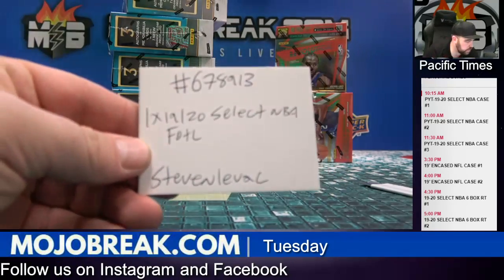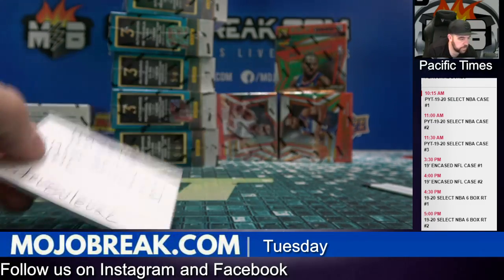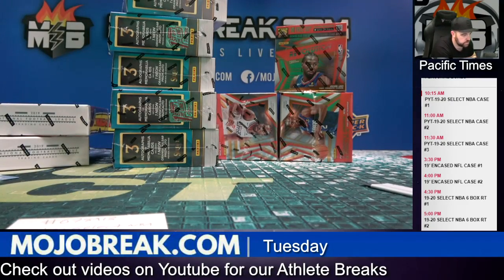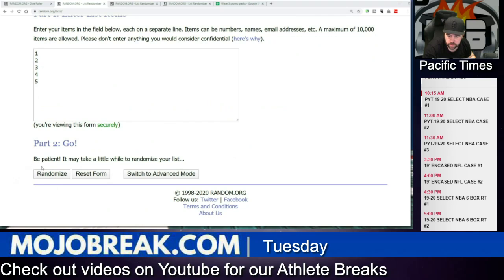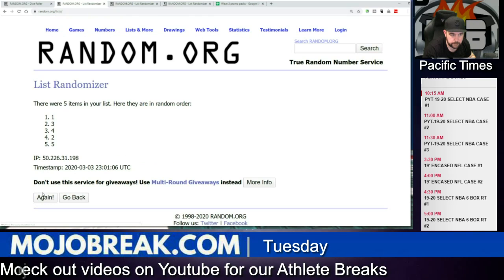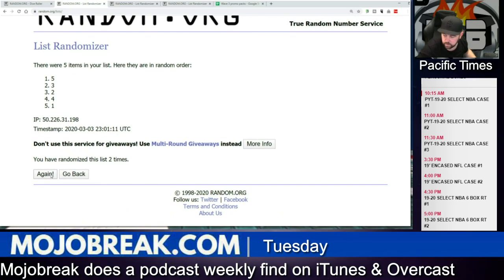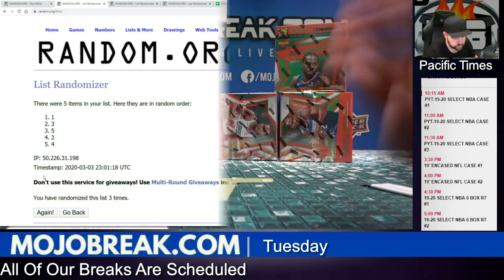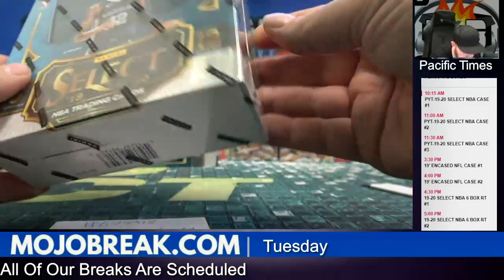Alright, we got Steven's select, first off the line — let's get it going! Let's ride on the coattails of that Jordan mojo. He hit out of the hit parade three times — once, yep, there's still two left Mark. Twice, I believe, yep, and three. Be careful when buying these because they actually didn't put the first off the line sticker on the front — they put it on the side.